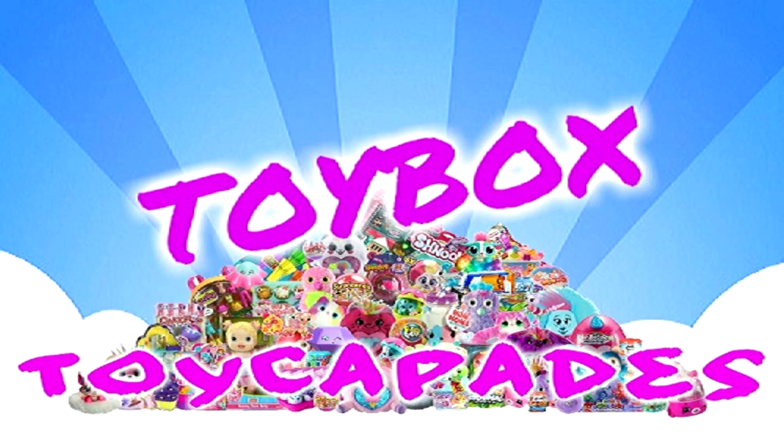Hi Toycapaders! Have you become a member of the Toycapade squad yet? Click that red subscribe button and you can be an official Toycapader. Don't forget to ding the bell and give it a big thumbs up. Follow us on Instagram for bloopers, sneak peeks, behind the scenes, and more. Thanks for watching!